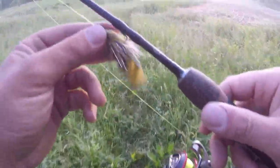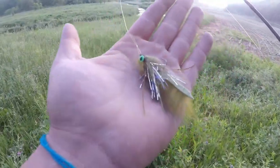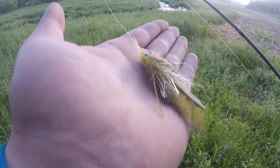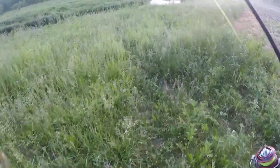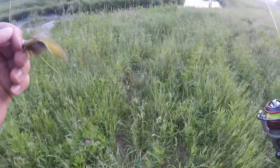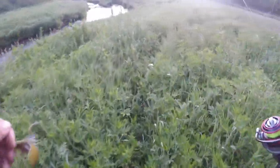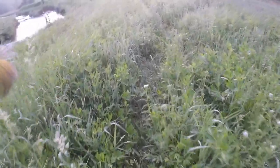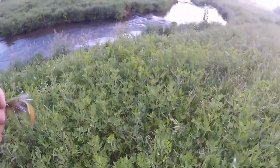Just coming up this stream here. This is kind of what I got tied up last night — one of them that I just wanted to give a go. It's an olive rabbit zonker. It's got some gold flash and some rubber legs in there. We're going to give it a go and hopefully we can put some good fish in the bag today.